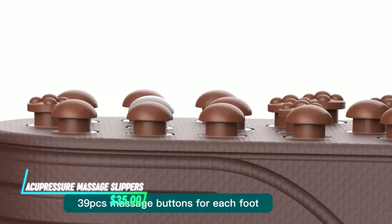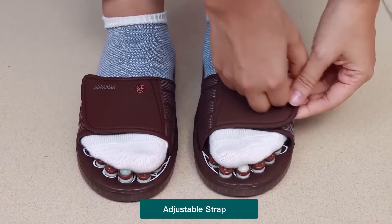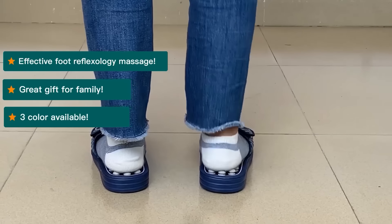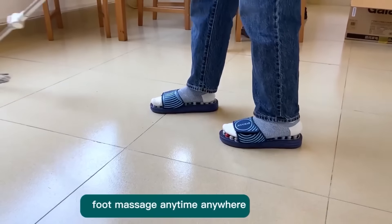These slippers use small pressure points on the soles to stimulate specific areas of the feet. Each point corresponds to different parts of the body, aiming to promote relaxation and relieve tension. When worn regularly, they provide a massaging effect that some find soothing, and the design allows for passive therapy as you walk or stand.